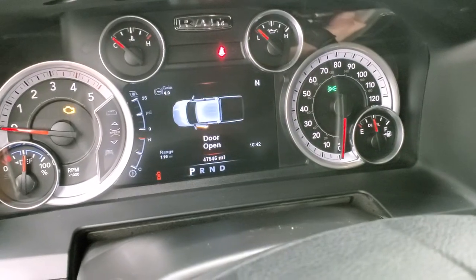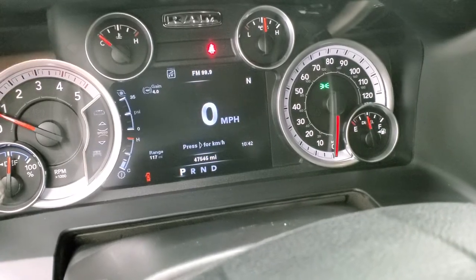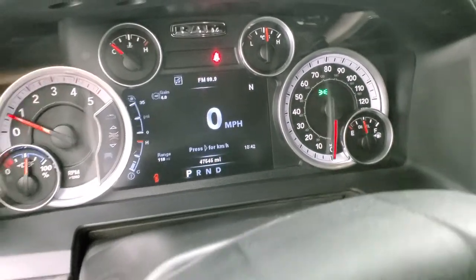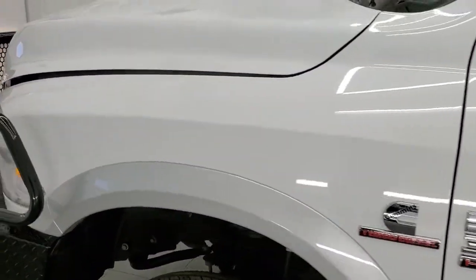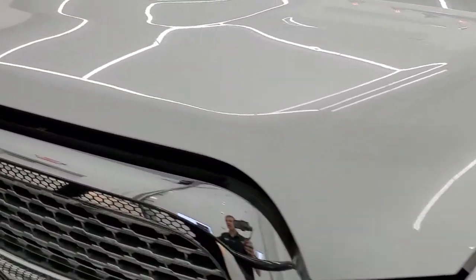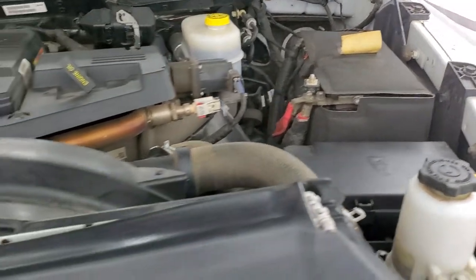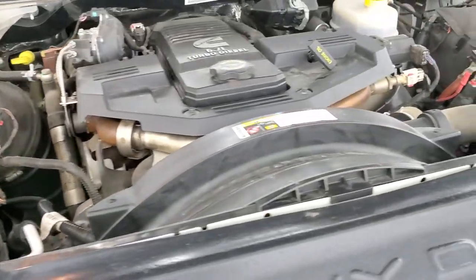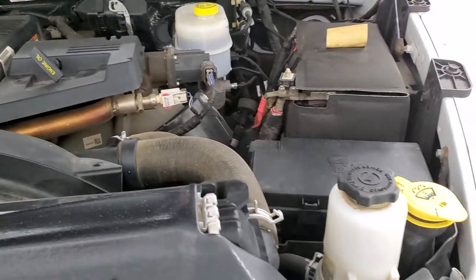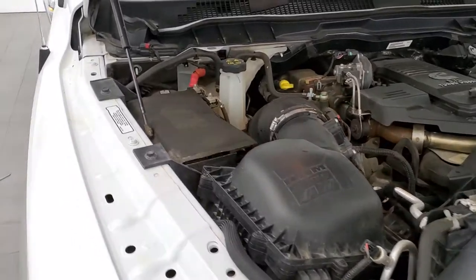We'll start it up and take a look under the hood. Starts right out — no check engine lights or anything like that. Under the hood, we have the 6.7 liter Cummins diesel. Engine bay is very clean, runs very smooth. This truck has been fully safetied and inspected by our service shop, has a fresh oil and filter change, all fluids have been checked and topped off, and this truck is 100% ready to go.